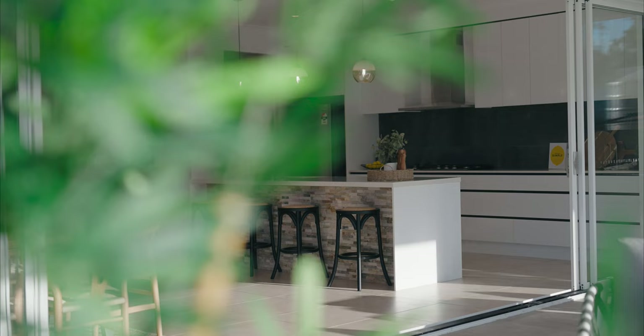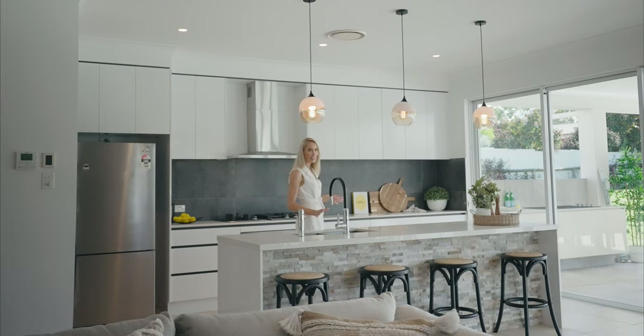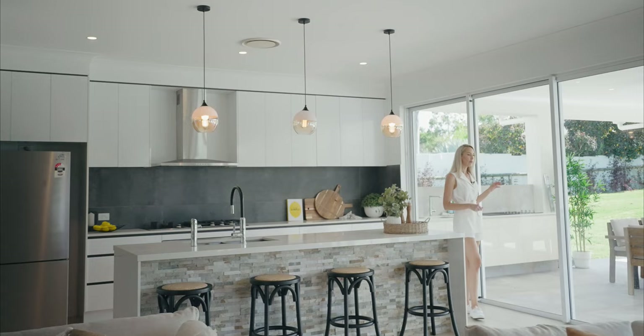The kitchen is no fuss and functional, with modern appointments including Neil Perry appliances, top-of-the-range tapware, and a walk-in pantry. This entire open-plan living and kitchen area opens out to the outdoor entertaining space through this huge nine-meter stack of glass doors, where there's a built-in barbecue and kitchenette.